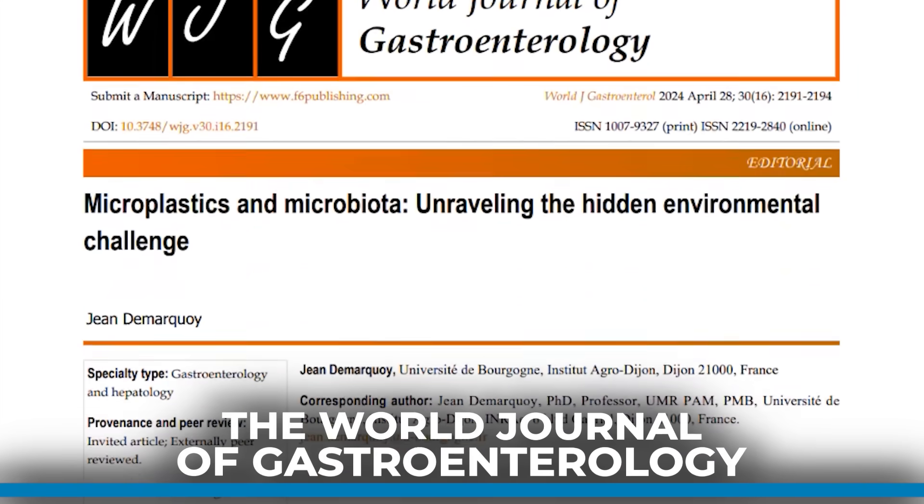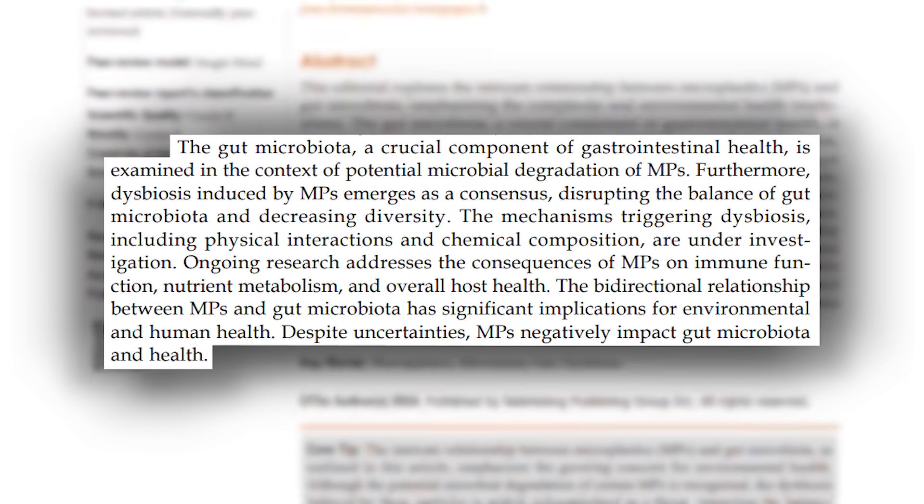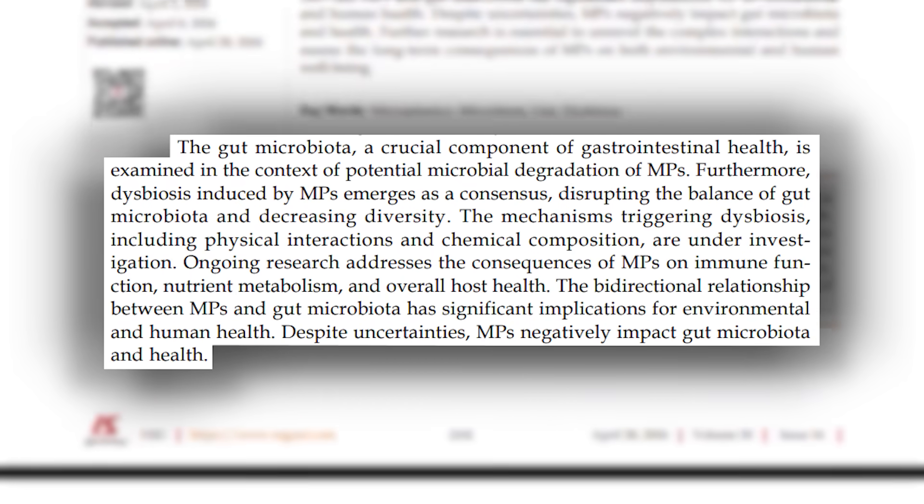The World Journal of Gastroenterology published something interesting on the gut microbiome: they found it does what is called microplastic degradation. When we're tilted toward healthier bacteria — like Lactobacillus, Bacteroidetes, Bifidobacterium — we actually see more degradation of microplastics. The research is still early, but the common theme is gut diversity: fiber, prebiotics, apple cider vinegar, garlic — things that are good for the gut.